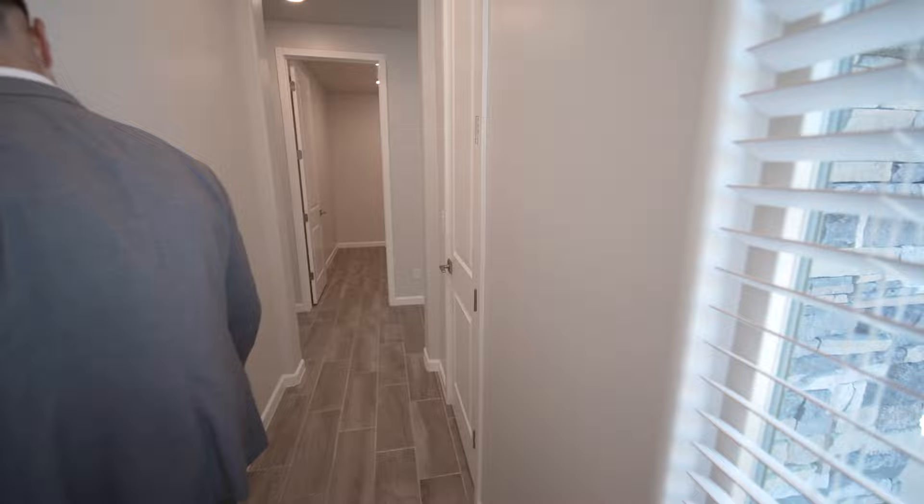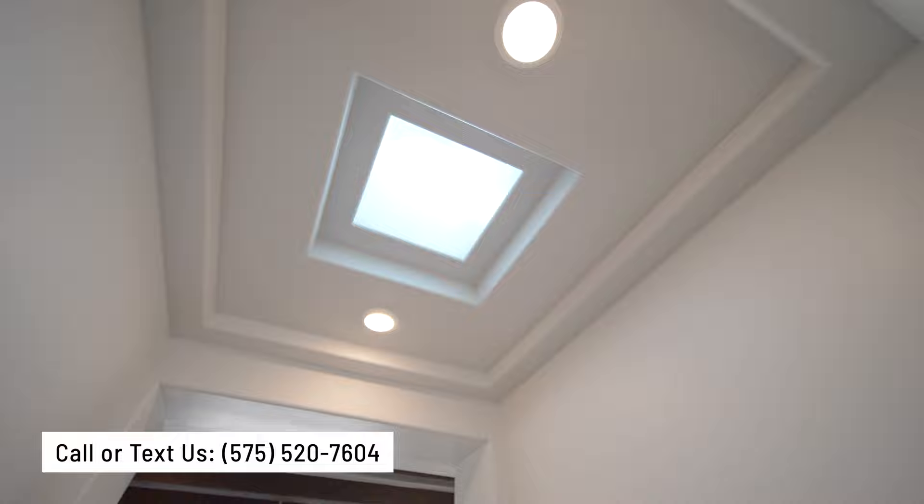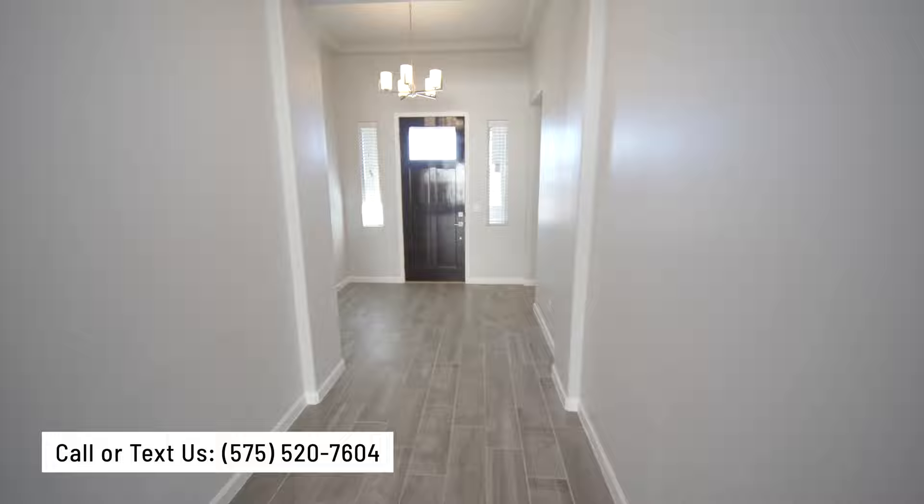Most garages don't have windows, and there are some windows here at the entrance where you can look outside into your courtyard. You've got plenty of natural light with these good-size windows. And look at that skylight — it's a clear skylight that adds plenty of natural light. Looks amazing.